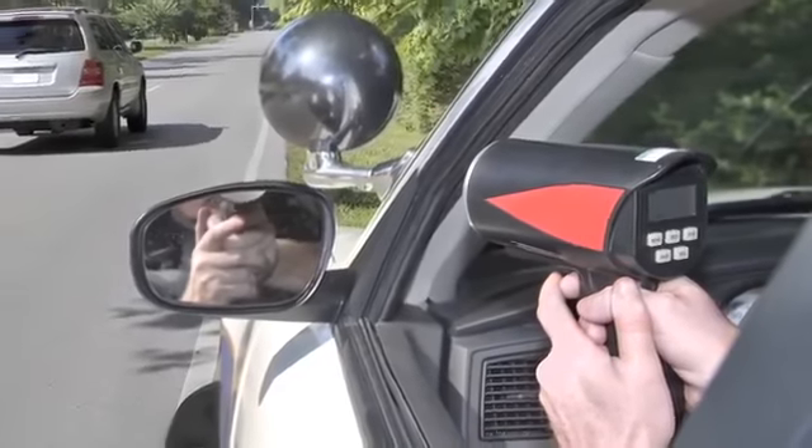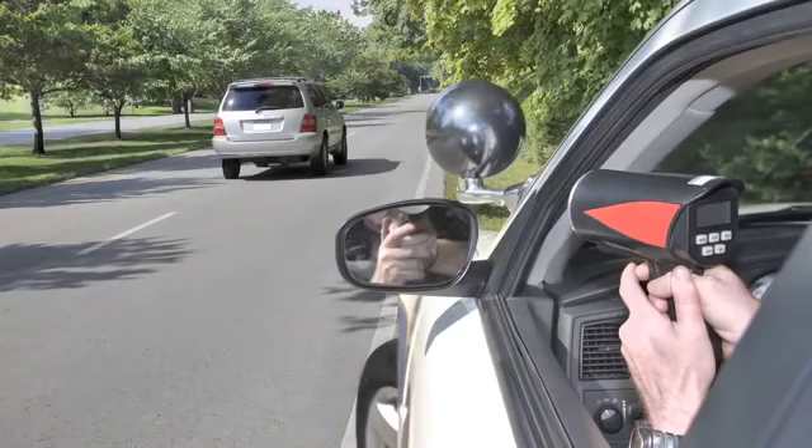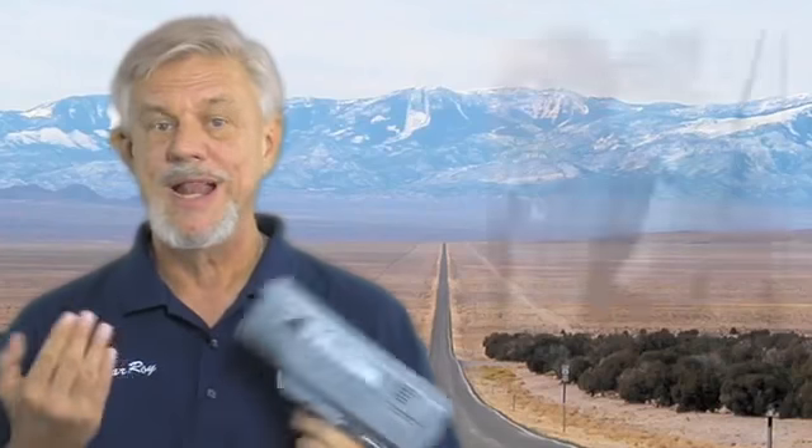Will the detector you select detect the newer digital radar guns that the police are using today? Back in the 1990s, this Kustom Falcon K-band radar gun was the radar gun of choice with many police agencies throughout the world. Like those old cell phones you may have carried around, this radar gun is an analog system, which is fairly easy for any radar detector to detect.